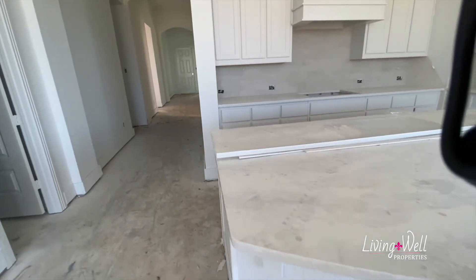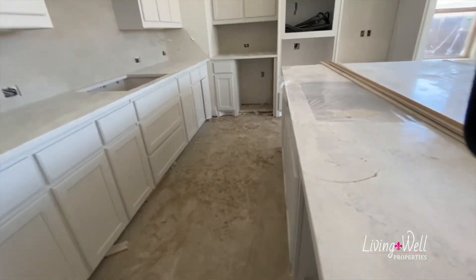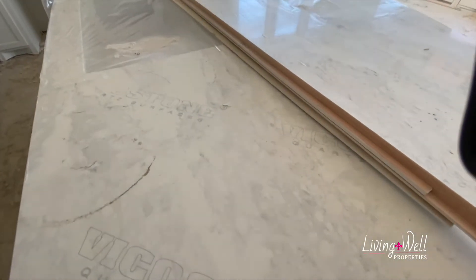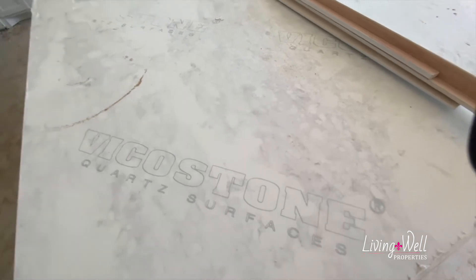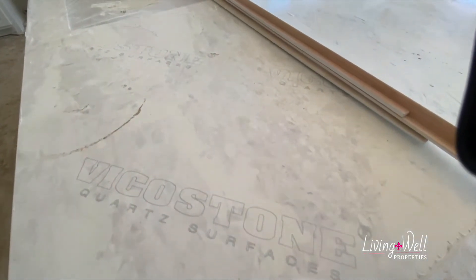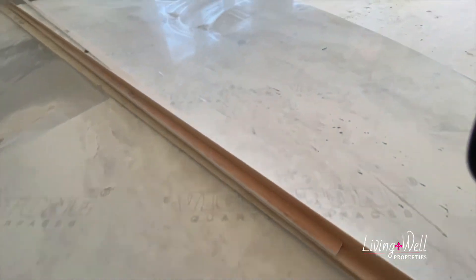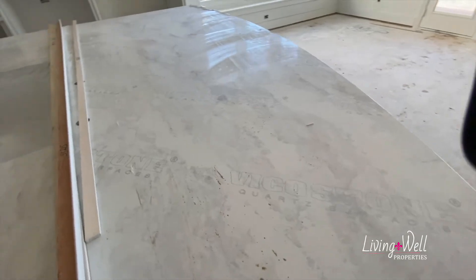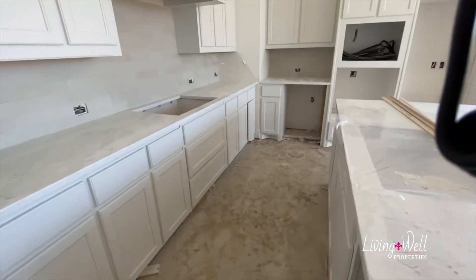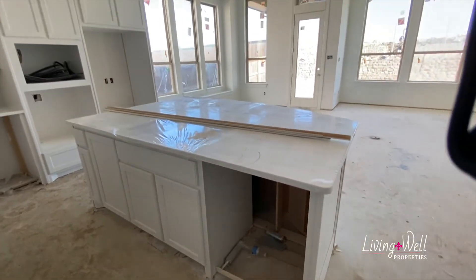And your countertops — I'm going to try to get a good view without this casing on it. You can kind of see the veins through there. Of course, the words are part of the stuff that's on top, so if you're watching and wondering why the countertops say 'Vico Stone' — well, they're not actually going to say that. But oh, that's so pretty. So much cabinet space. Wow, that's awesome.